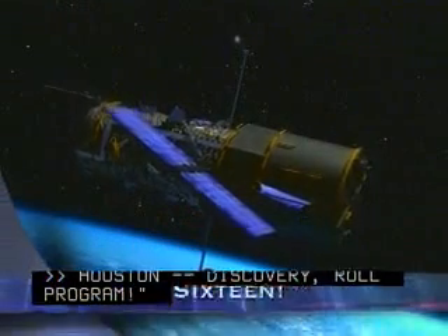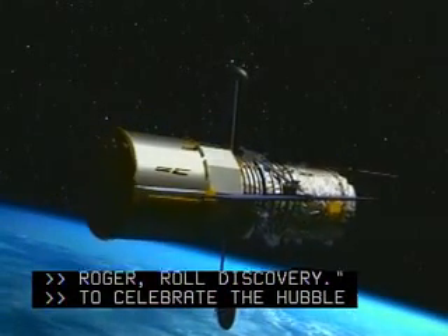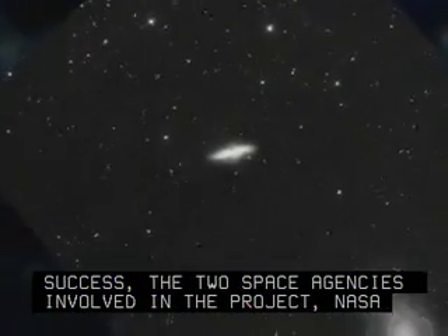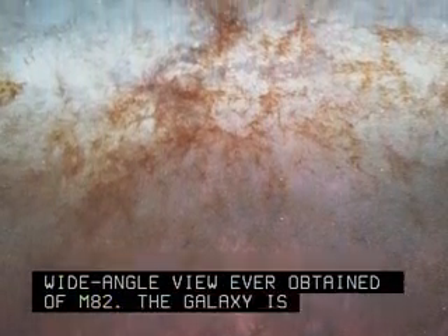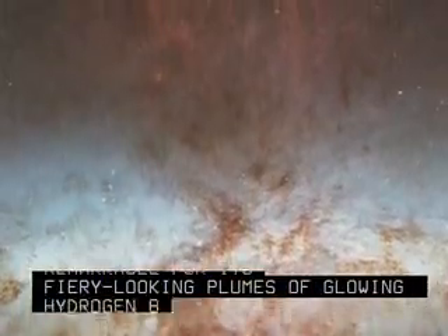To celebrate the Hubble Space Telescope's 16 years of success, the two space agencies involved in the project — NASA and the European Space Agency — released this image of the magnificent starburst galaxy Messier 82. This mosaic image is the sharpest wide-angle view ever obtained of M82. The galaxy is remarkable for its fiery-looking plumes of glowing hydrogen blasting out of the central nucleus.